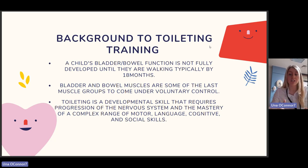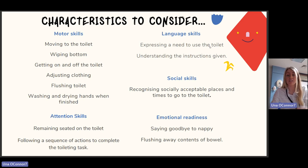Toileting is a developmental skill that requires progression of the nervous system and the mastery of a complex range of motor, language, cognitive, and social skills. There are a number of things we need to consider as to why a child may be struggling with toilet training. The first skill to consider is motor skills: is the child able to move to the bathroom and to the toilet independently? Are they able to wipe their bottom effectively?